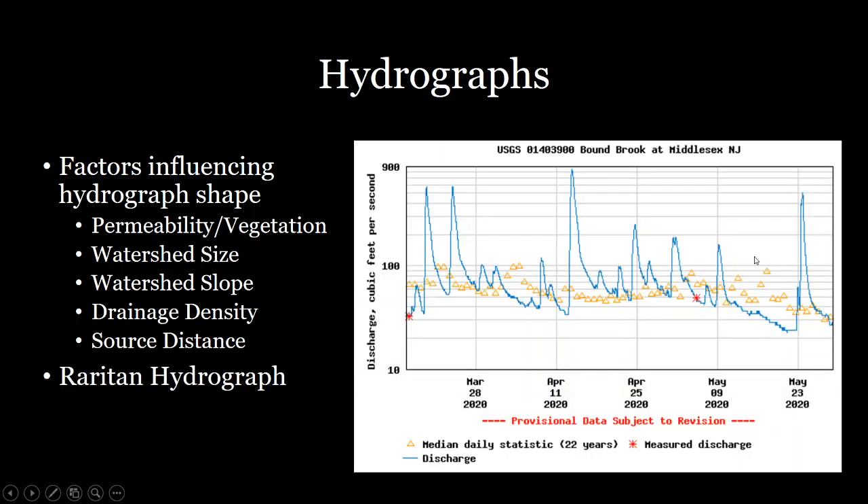Let's look at the Raritan River's watershed. This is a hydrograph pulled off the USGS website a few weeks ago. It shows the discharge in blue and the average discharge — with yellow triangles — for the 22 years recorded there. Each of these peaks represents a different rainfall event or storm. When a storm occurs, you get a steep rising limb, and then after the storm, you still have water draining off the watershed and slowly draining into the river, and you can have successive rainfall events.